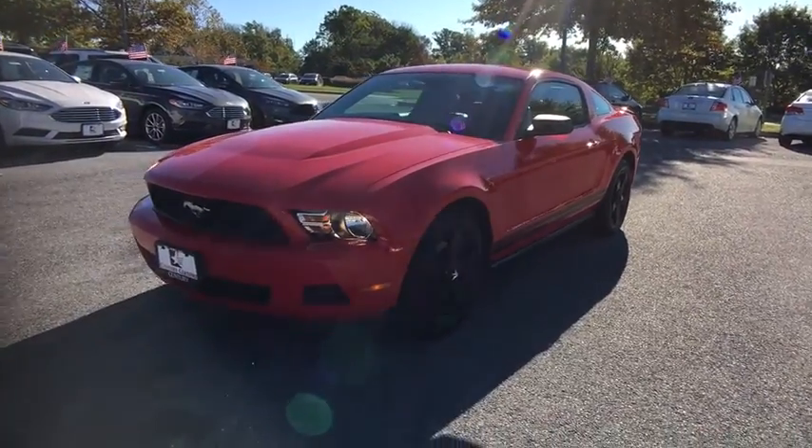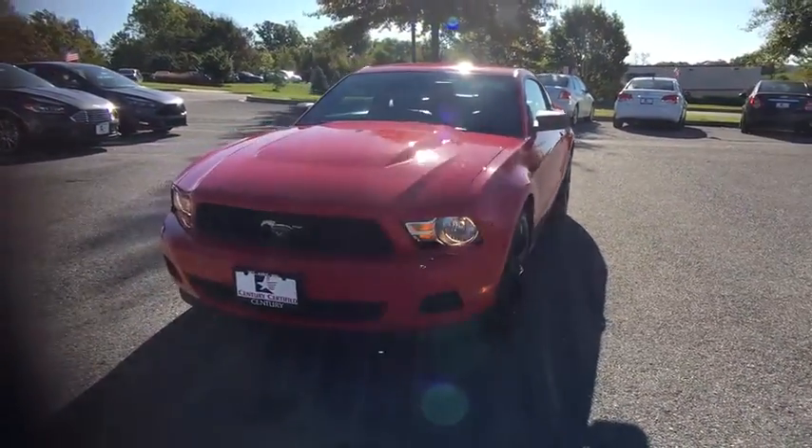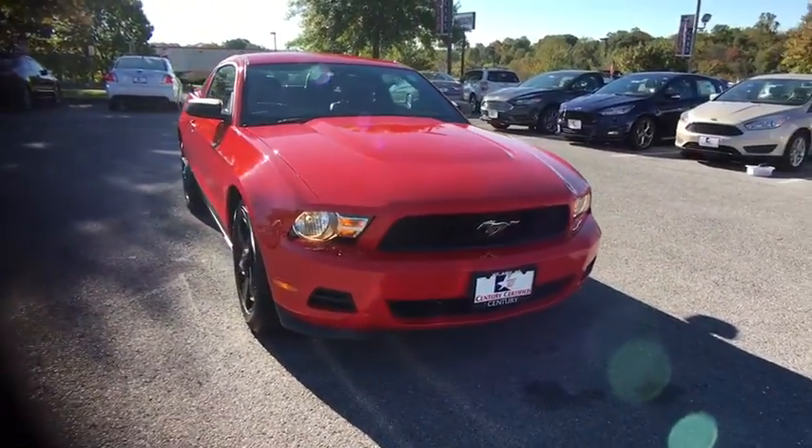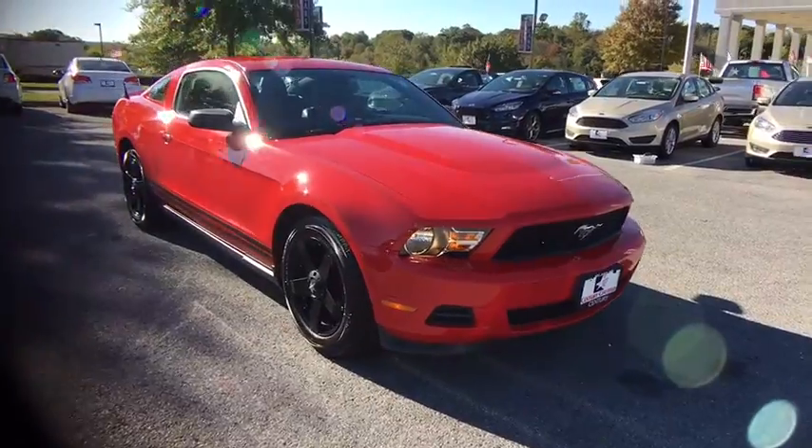The 2012 Ford Mustang. The Mustang is race-worthy and ready for the track. This vehicle has less than 95,000 miles. Here are some of this vehicle's great options.